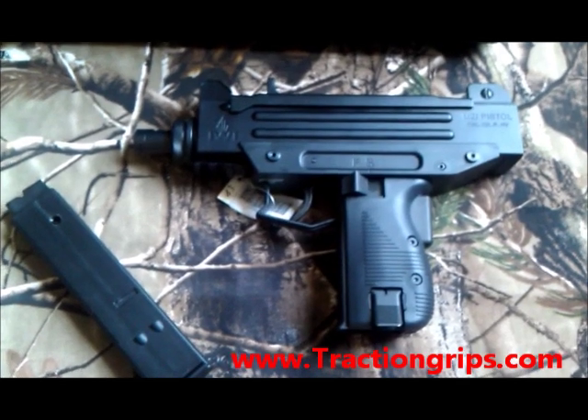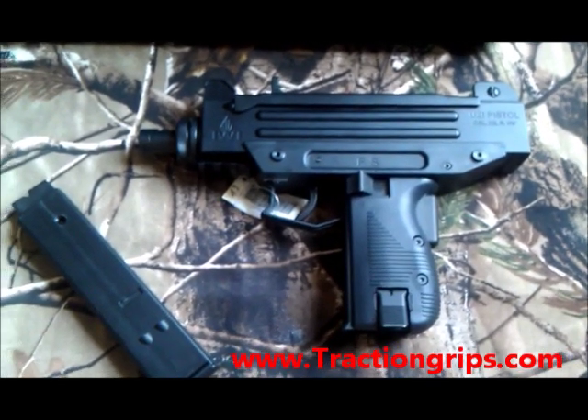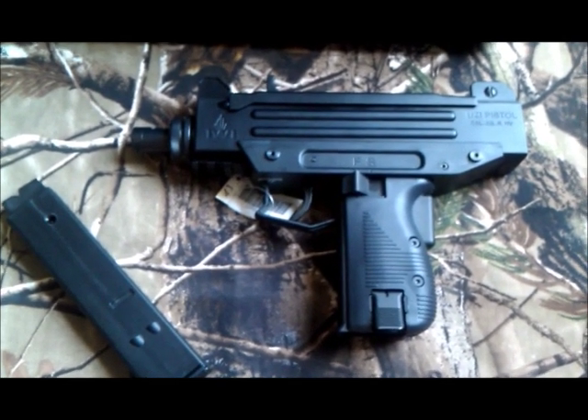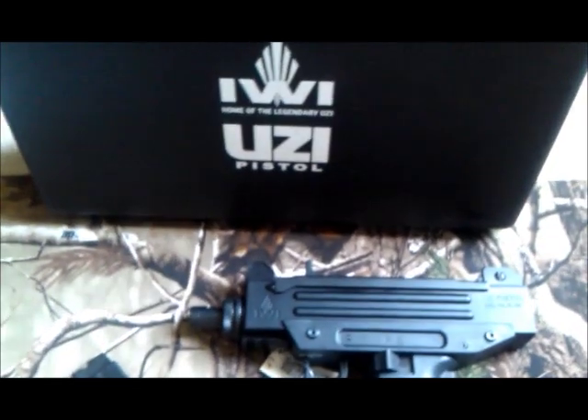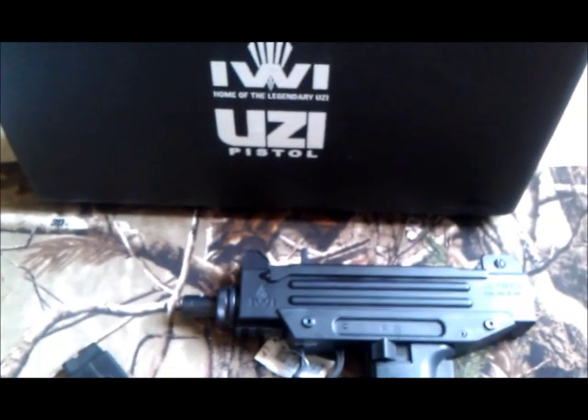Hey, this is Don from Traction Grips. Today I wanted to show off the new 22 caliber Uzi pistol. It's made by Carl Walther, imported by Umarex. It's licensed by the IWI, the company that made the original Uzi pistols.